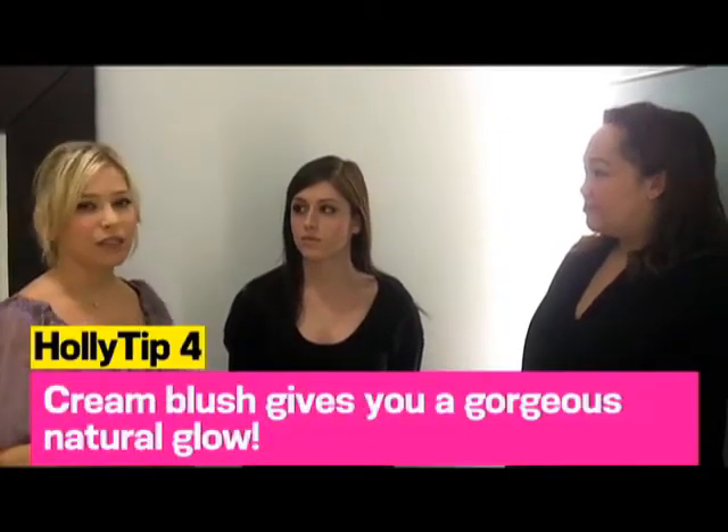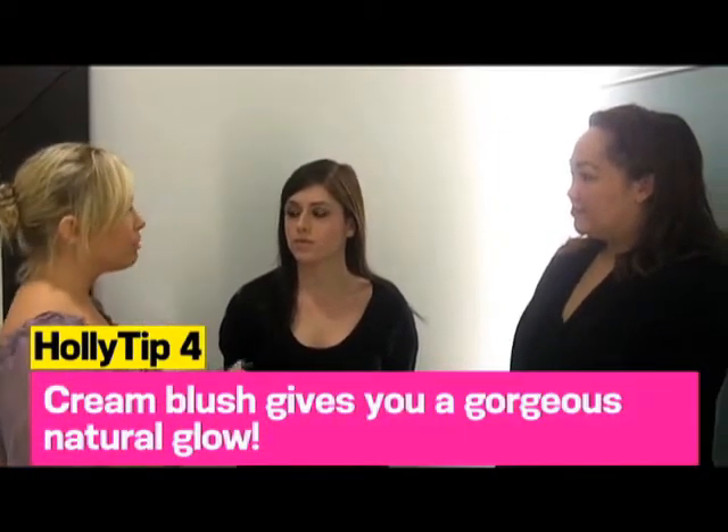We've obviously already done a little sheer foundation. Chloe has really pretty skin, and you want to remember your makeup only looks as good as your skin looks. So you really want to moisturize well and take off your makeup at night when you sleep. What we did here was a really soft foundation just to even out her skin tone.